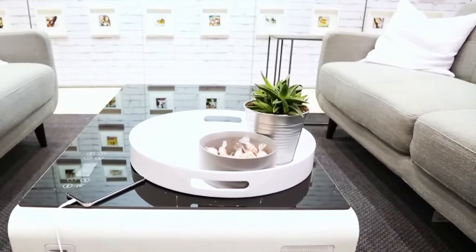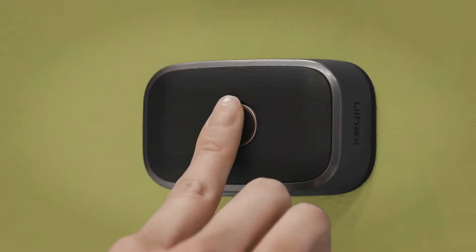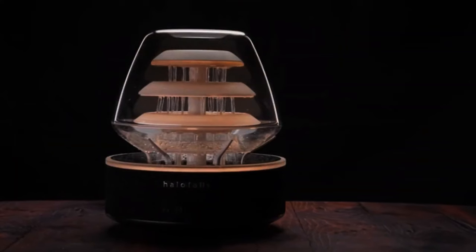For an everyday revolution, discover the home tech you must need. Imagine a world where your home anticipates your every need, where technology seamlessly blends into your life.